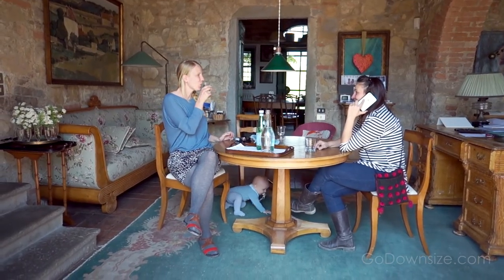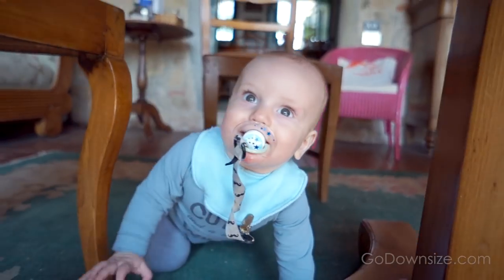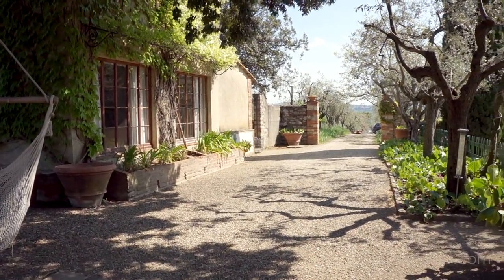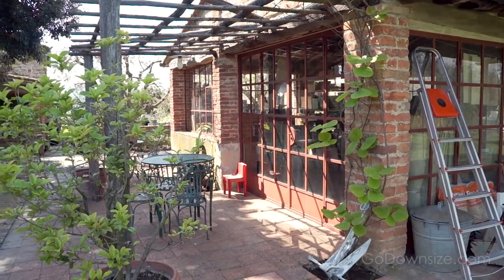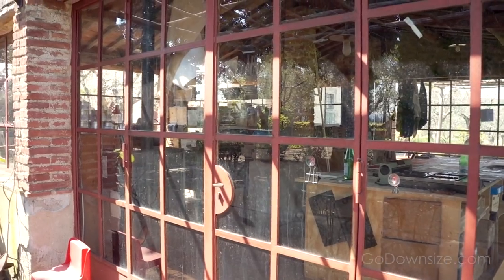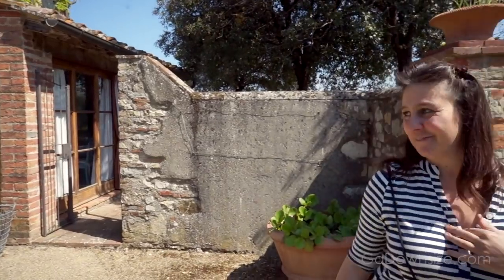My name is Elena Bartel and I'm very glad to introduce you to Casa Bartel. That's a home, first of all, and then it's a place to come and enjoy the Tuscan landscape and countryside. Casa Bartel is also a small community because there is a group of families living here, and every season there are people coming from all over the world.